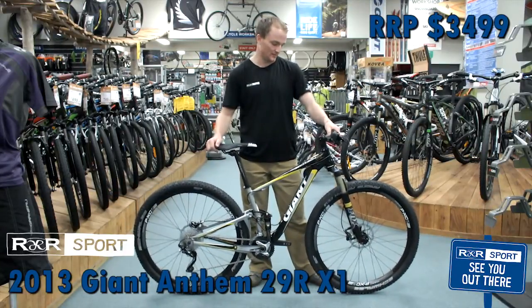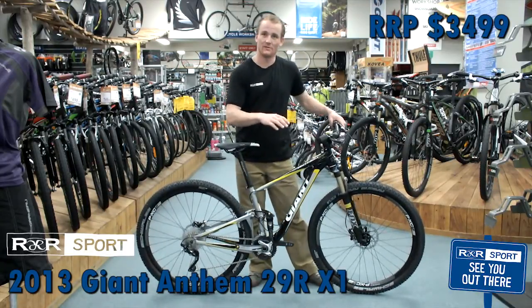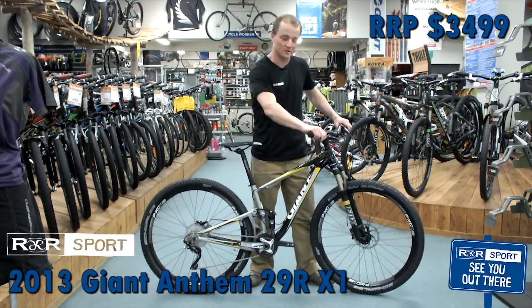CTD stands for climb, trail, and descend. Climb gives you a really stiff feeling, trail gives you 50-50, and descend gives you wide open suspension performance.